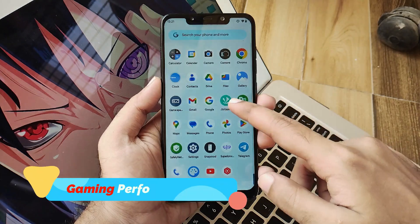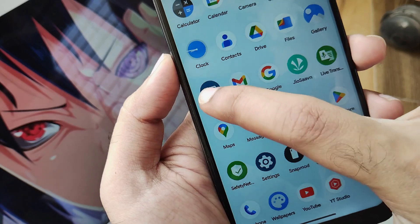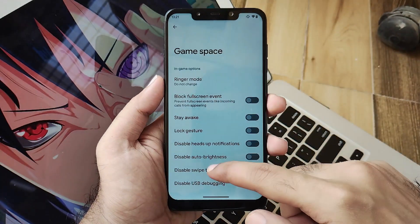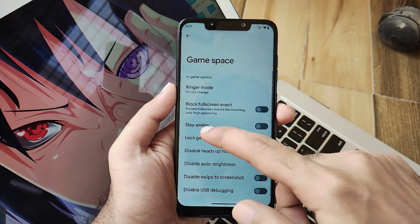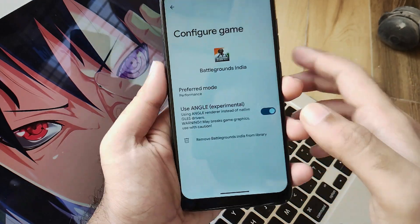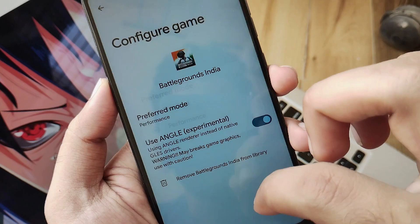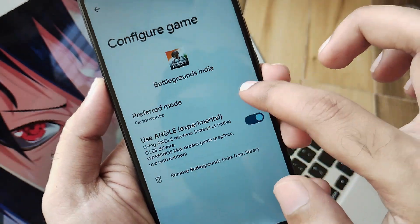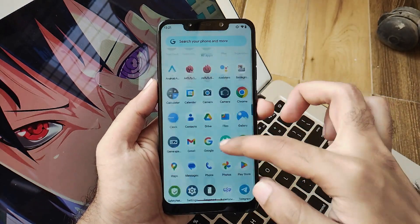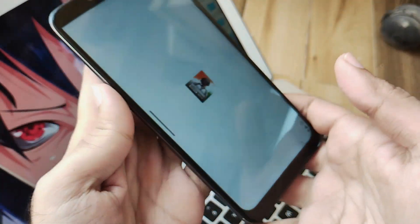Now let's talk about the gaming performance of this ROM. They have actually included Game Space separately in the ROM as an application. Clicking on that you get all the options you prefer and can set it from there. You can see that I have added BGMI and set the preferred mode as Performance with ANGLE enabled as experimental. Without any further ado, let's jump into BGMI gameplay and see how this ROM actually works.